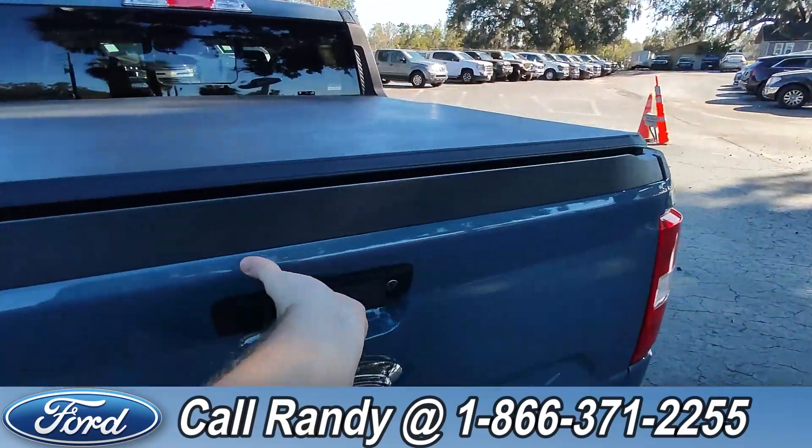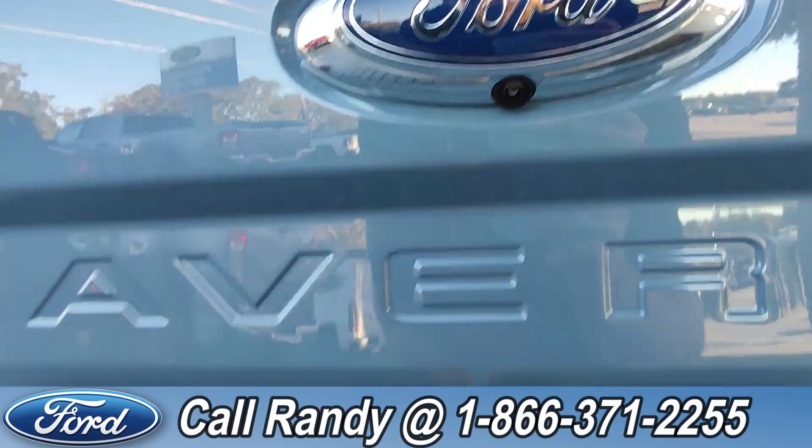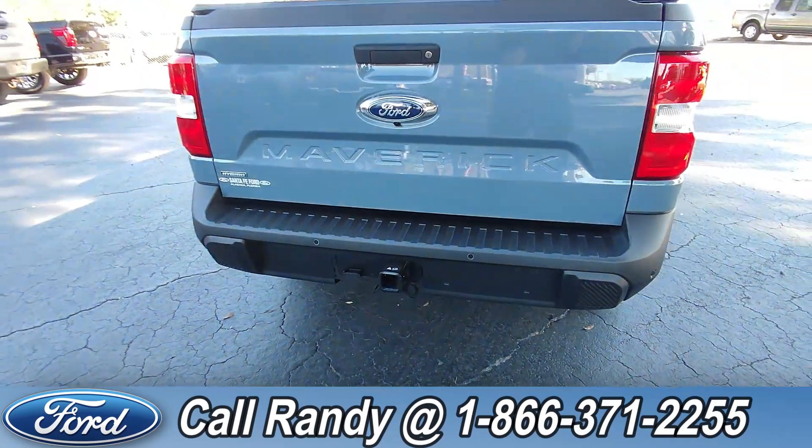Inside the bed, that's a bed liner. A backup camera, backup sensors, and hitch receiver are in the back.